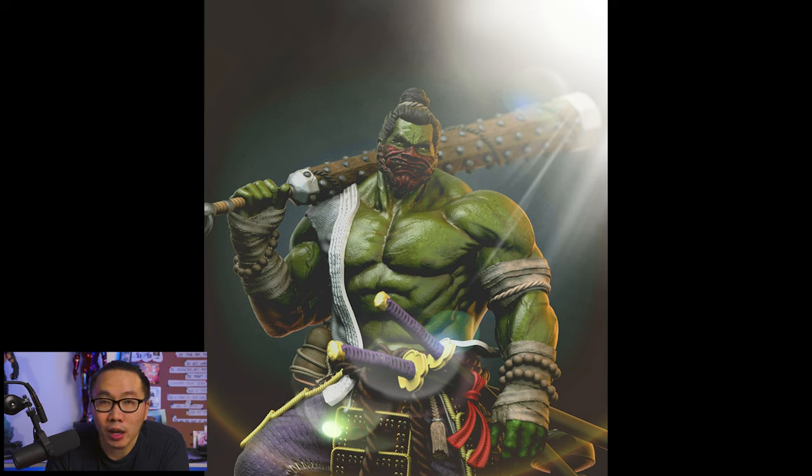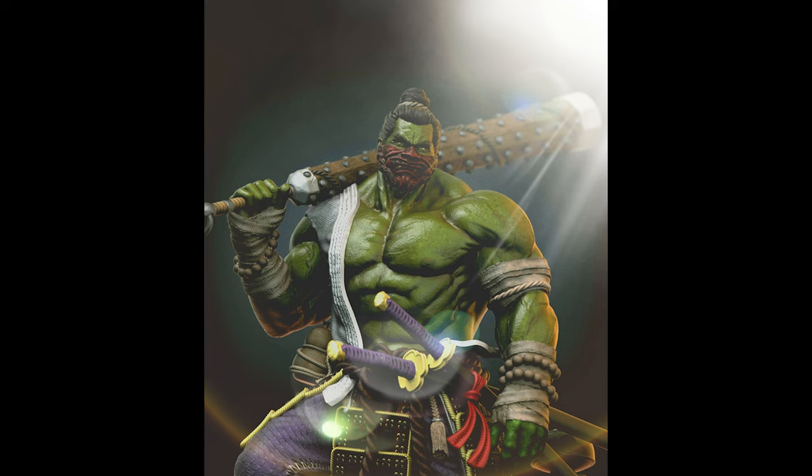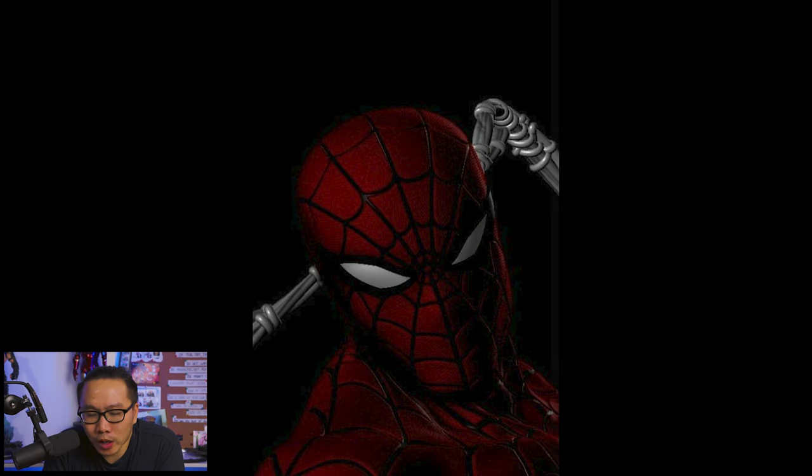Next we have this Del Arte inspired Spider-Man sculpted by our friendly neighborhood Steven Sanchez — he's probably sculpted like 10 Spider-Mans by now. Anyway, I always have a soft spot for Del Arte Spider-Mans and this is no exception, and I can't wait for the full reveal.